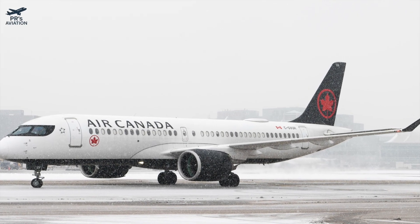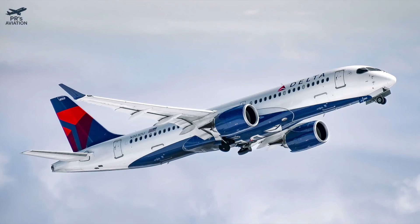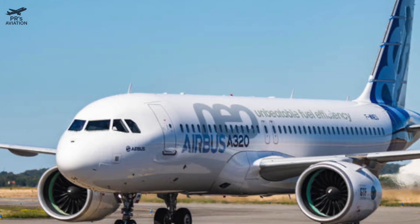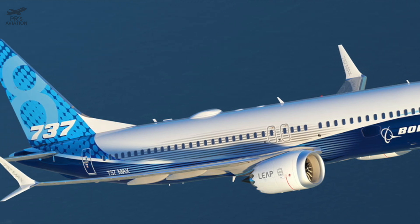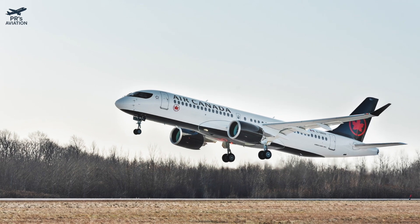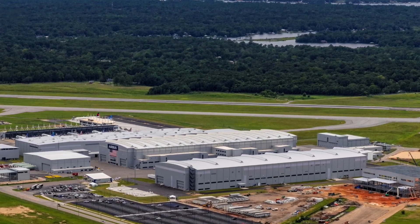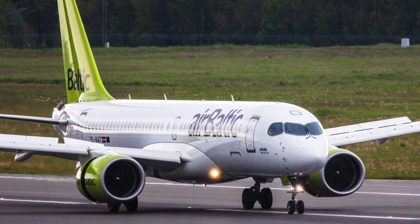Airlines have been asking for the A220-500. Air France, Breeze Airways, and even Delta have expressed interest. The Dash 500 could give them lower cost per seat mile than the A320neo or 737-8, a perfect fit for medium-haul routes with thinner demand, and an aircraft with the comfort of a wide body in a narrow body form. With production costs going down and Airbus's assembly line in Mobile, Alabama ramping up, the A220-500 could be a cost-effective solution for airlines needing flexibility between regional routes.